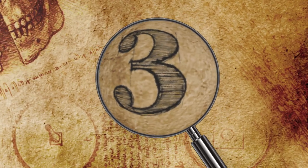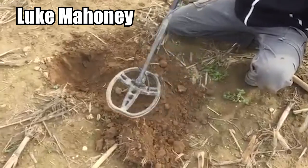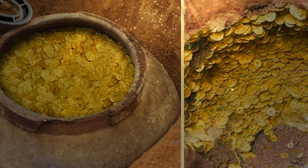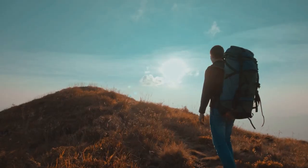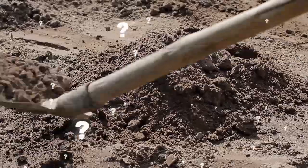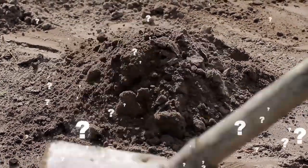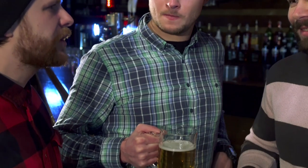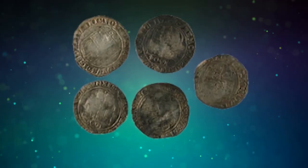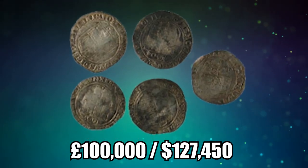Number 3: Local Pub Hoard. Luke Mahoney, an experienced 40-year-old metal detectorist who owns a shop in Suffolk, England, discovered the biggest hoard of his lifetime behind a local pub after spending a decade traveling the globe in search of treasure. Earlier this year, after persuading the owners of the Lindsay Rose Pub to let them search the field behind the building, Mahoney and two friends found £100,000 worth of Civil War-era coins.